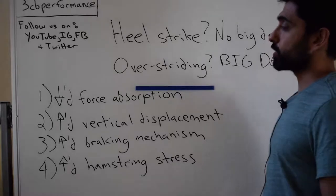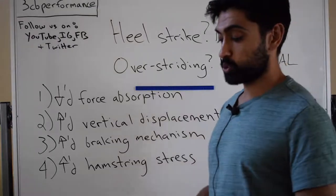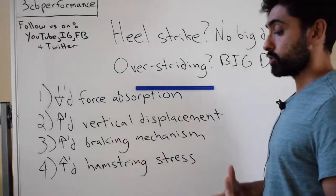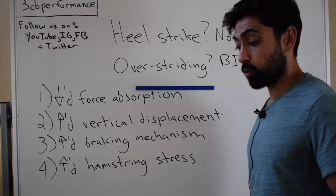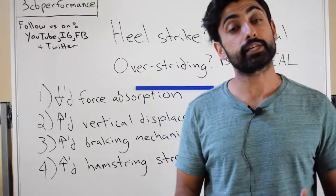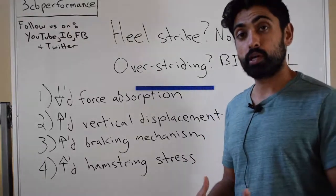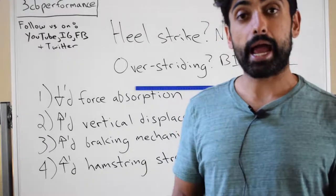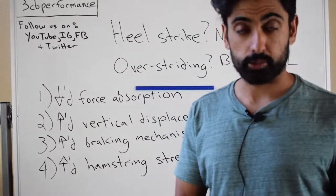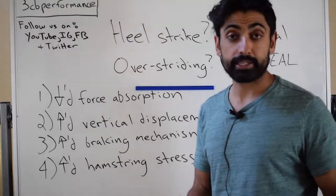The first aspect is, when you're overstriding, it leads to decreased force absorption in your legs. The reason for that is because when you're overstriding, your knee tends to be more extended, your foot is dorsiflexed, and your hip is more flexed. Your joints in your lower body are closer to end range, making them less capable of absorbing force, and your muscles are in a disadvantaged position. Muscles are your major shock absorbers, so you're now getting more force into your joints, which over time can lead to issues.